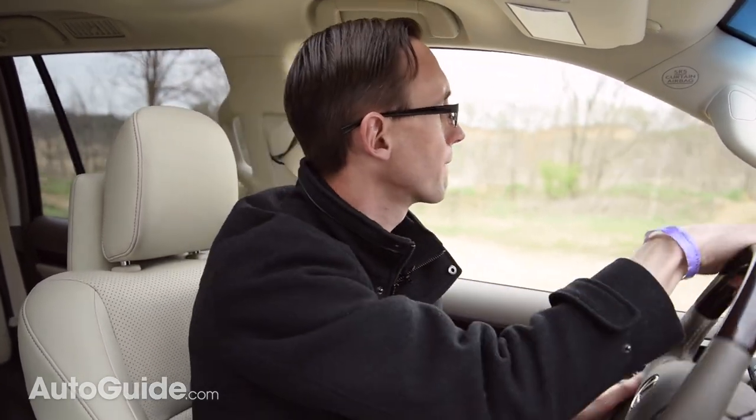So why don't we head back to civilization, which I think is this way. Yeah, it's this way. Come on.